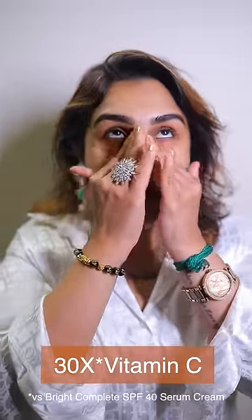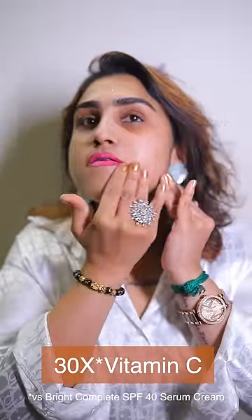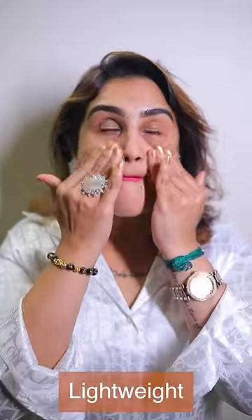It has 30X Vitamin C. It gives you super bright skin. Paraben and Sulfate Free Lightweight Formula. This application is very simple. It is very light, smooth and easy to absorb into skin.